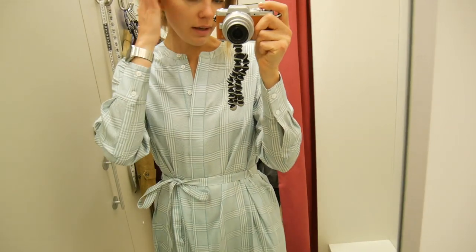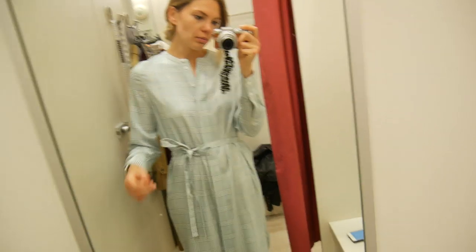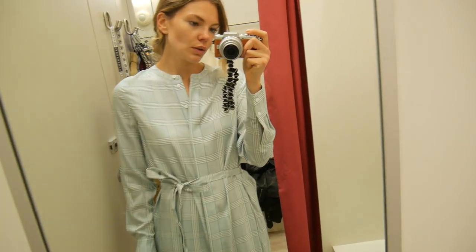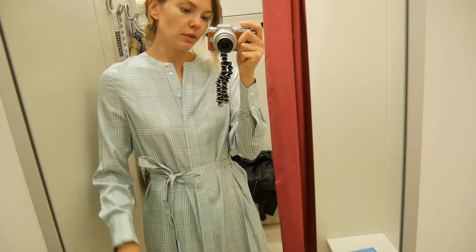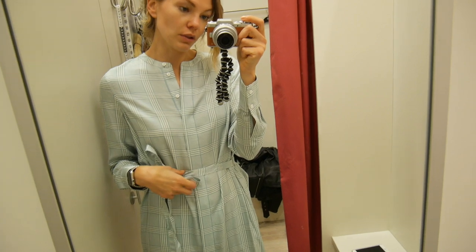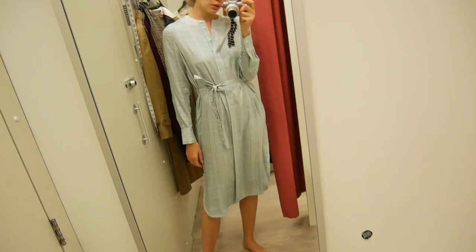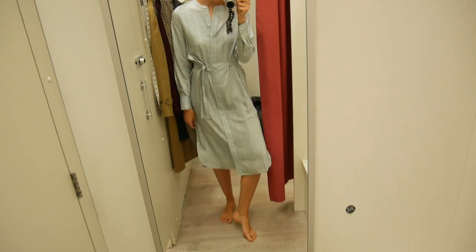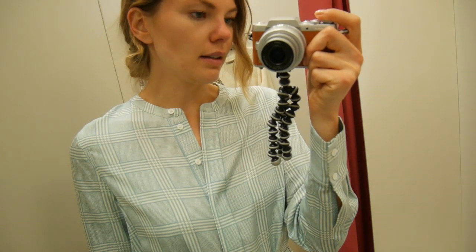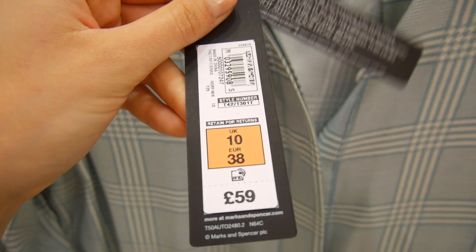The last item is this beautiful checked dress — it comes with a little belt in a gorgeous mint blue color. The color really drew me in. It's a really lovely dress because you can wear it with a long boot, dress it up, roll the sleeves up, unbutton it more — it's quite versatile. You don't have to wear it with the included belt as it can be a bit flimsy; you could swap it for a nice wide tan belt. It's got slits on the sides. I really like this color — it's very fresh. The dress was £59.